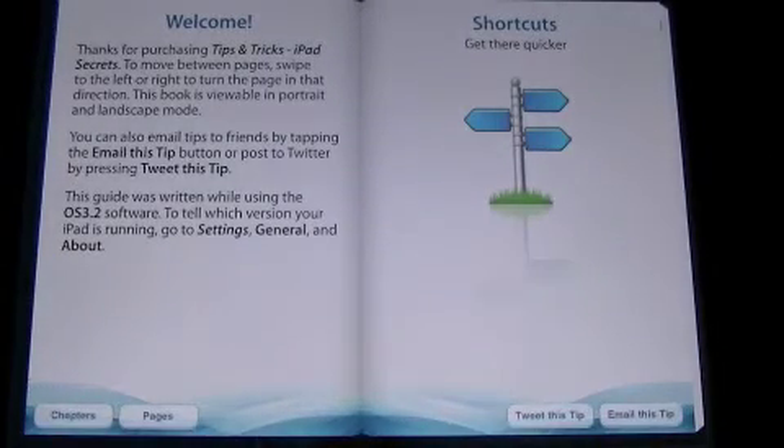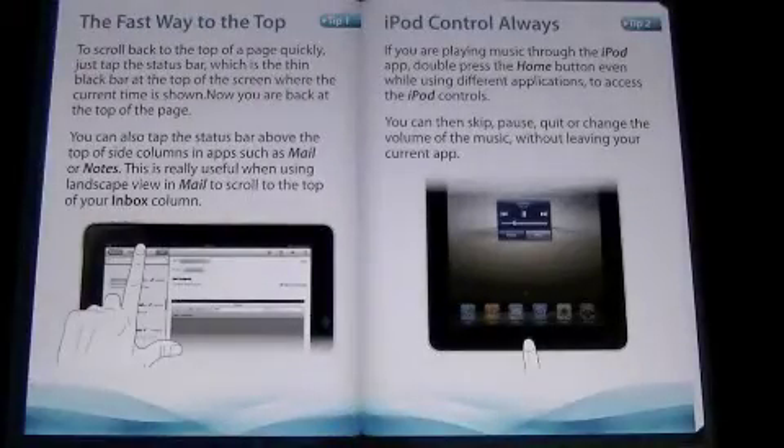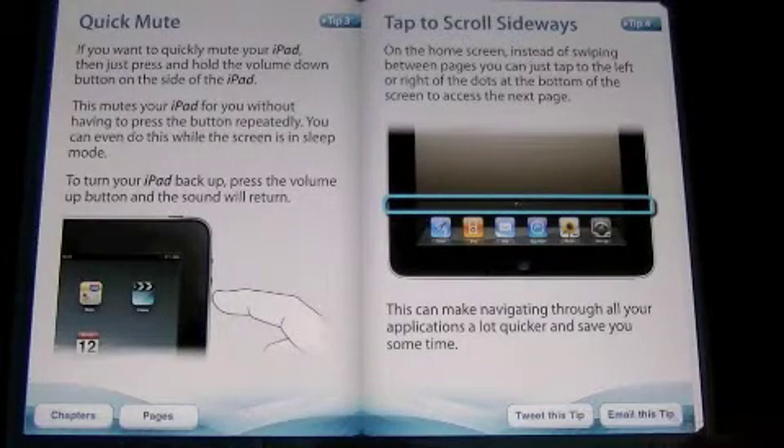That is it for the Tips and Tricks iPad Secrets video app review. Highly recommend this if you need some tips on how to fix up and conquer the things you don't know about your iPad. I wish there was one like this for Android because I need one. So you guys over at Intelligent Publishing, maybe you could make an app for that. That's it — until next time, this is Crazy Mike saying see ya.